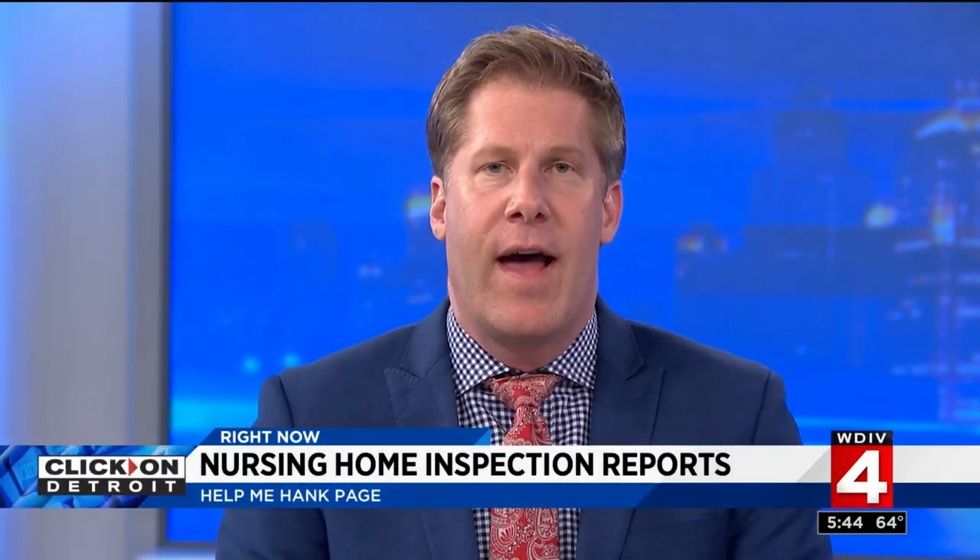It's a good tool to use, but it's also better to have a personal relationship — to get in there and meet the people. A link to the website with all the inspection reports is on our website; click on clickondetroit.com and head over to the Help Me Hank page. As we heard from several people, nothing beats getting your eyes on it and taking a walk through the facility yourself. You've got to go with your gut.